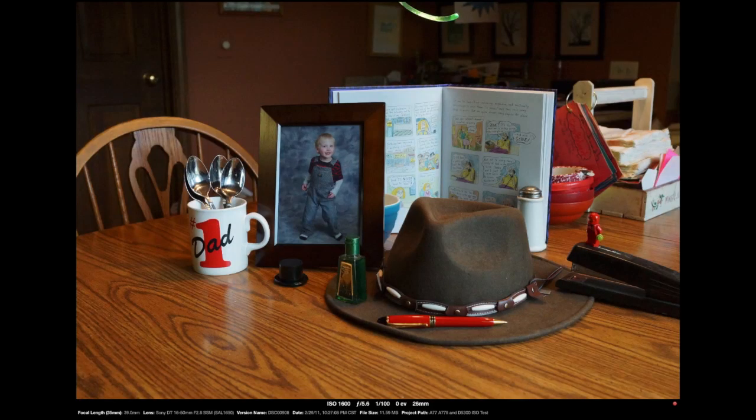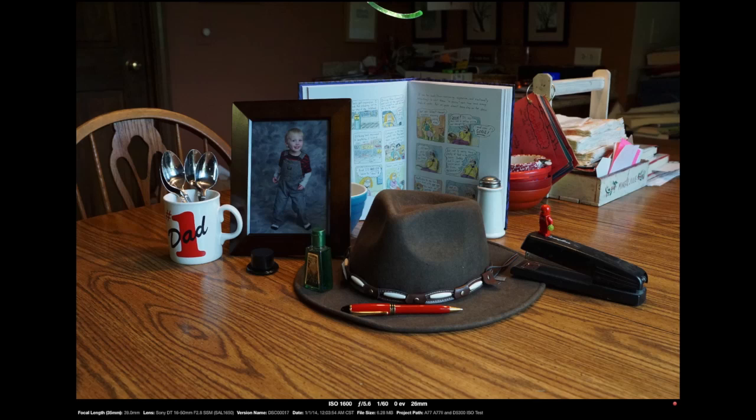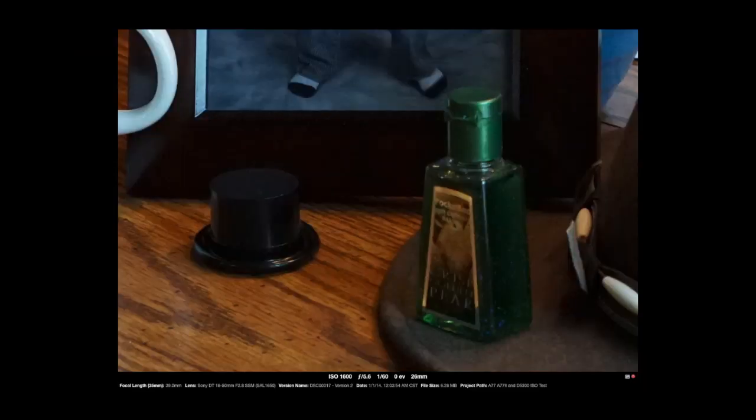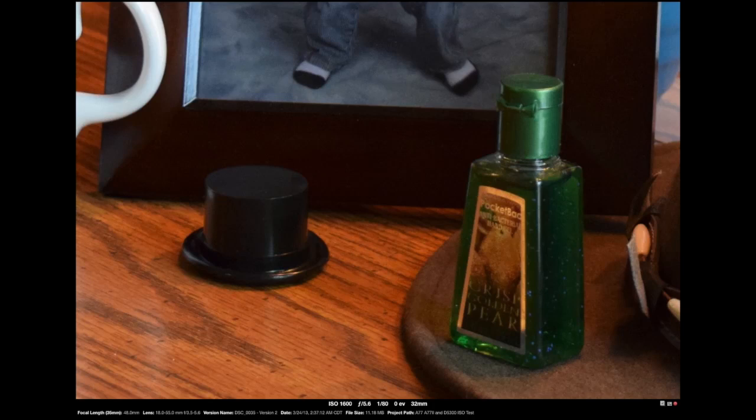At ISO 1600, the Alpha 77 looks pretty good, shutter speed is 1/100th of a second. Crop in looks pretty good. The Alpha 77 II at 1600 — here again kind of twice as much light — this is 1/60th of a second instead of 1/100th. Crop in looks good. The Nikon D5300 looks pretty good at ISO 1600, and this is 1/80th of a second. Crop looks pretty good — probably a notch above the 77 II, I would think, but that's again maybe due to the cropping factor.